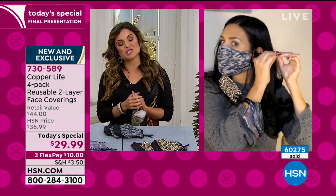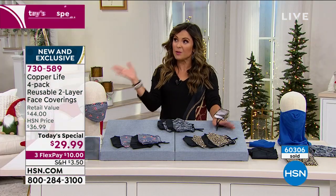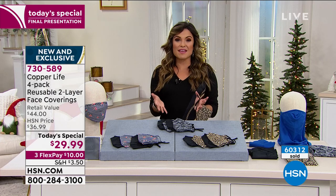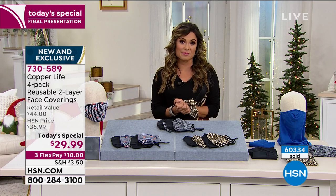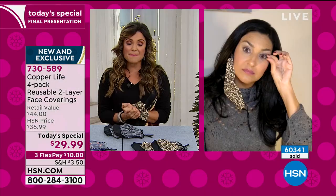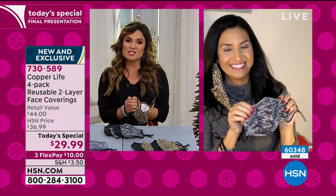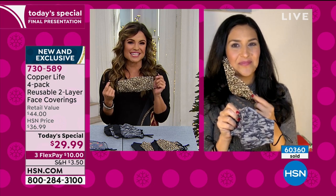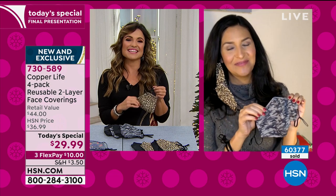Well over 60,000 of these gone today — this is your last opportunity. As soon as we hit the top of the hour, this value and today's special go away. Do yourself a favor, go ahead and get it — try it out. You have through the end of January next year to try them, and if you do not love them, you can send them back. I don't know anywhere else you can get face coverings and send them back if you're not happy. Thank you, Laura. Wear them in health, everybody.